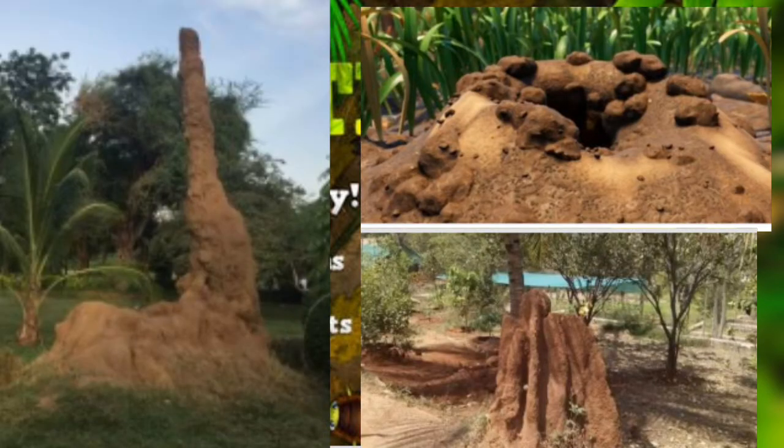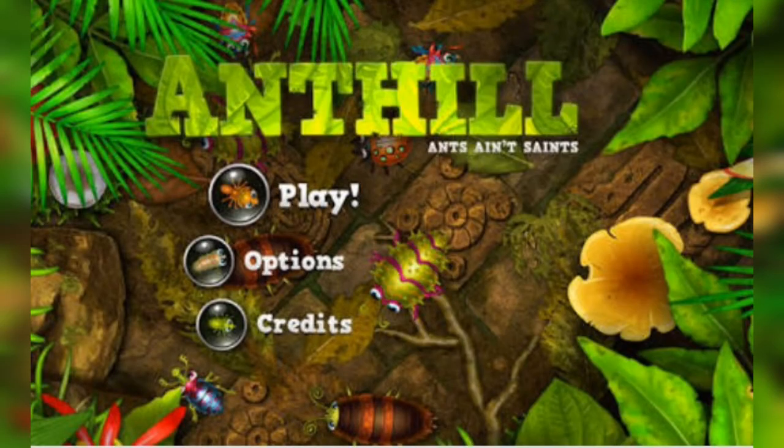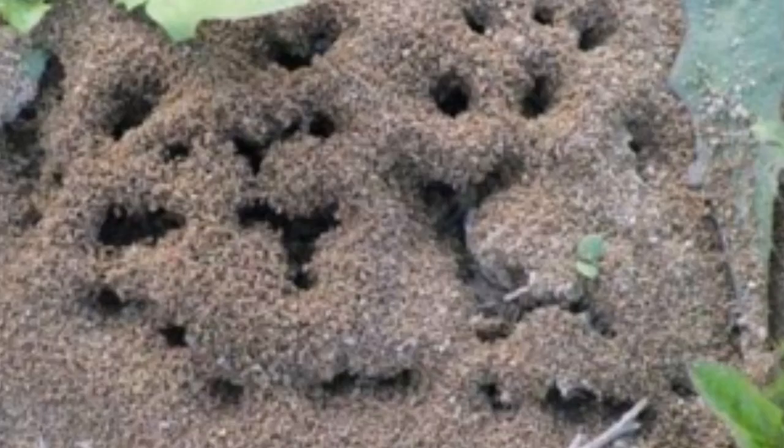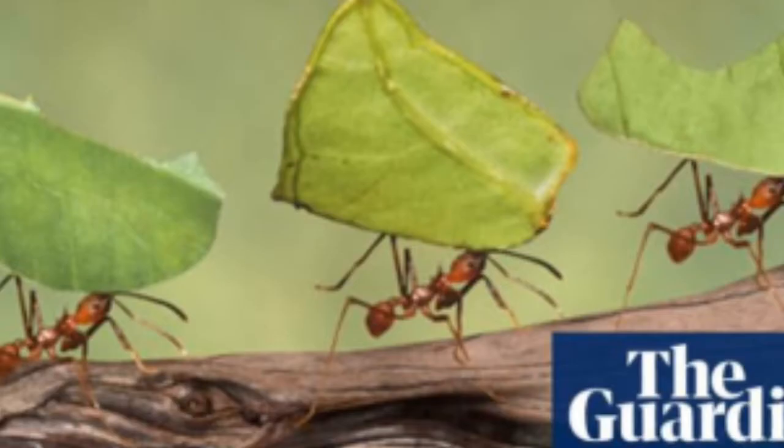Ants are diligent and meticulous. But when we see an ant, do we admire it? First, ants make their own kitchen garden.